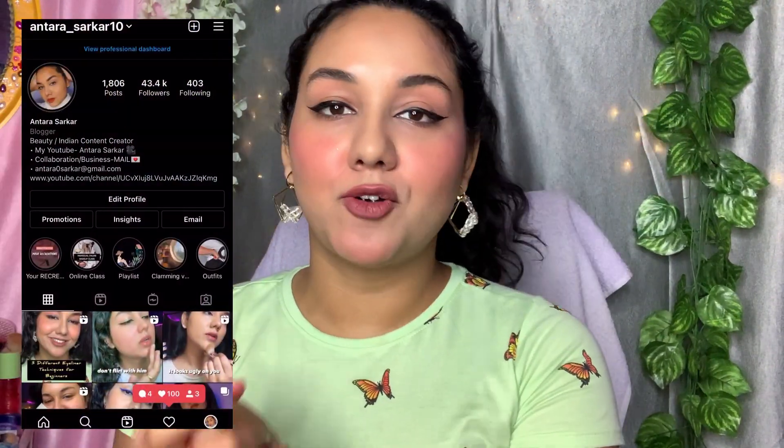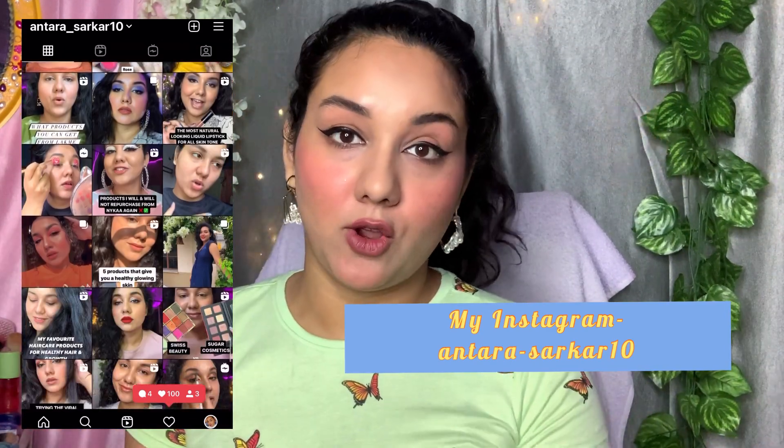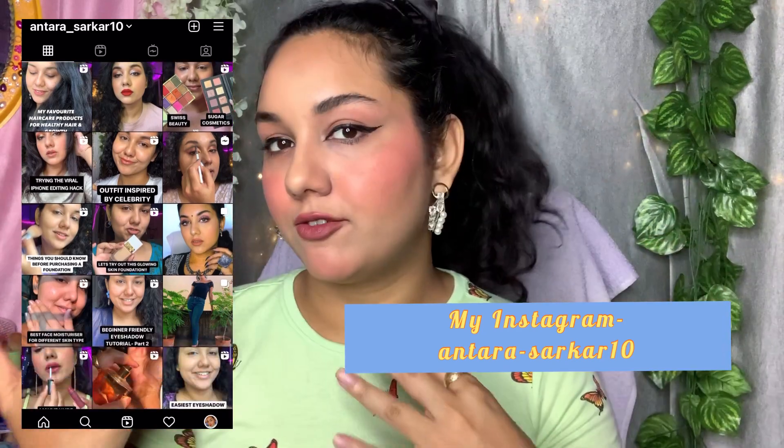Hi guys, welcome back to my YouTube channel! Today I have one affordable Ajio haul for you all. I've been shopping quite a lot from Ajio recently because of my videos and outfit content. I was planning this video for such a long time but it never turned out good — today I finally decided to film it for you all.